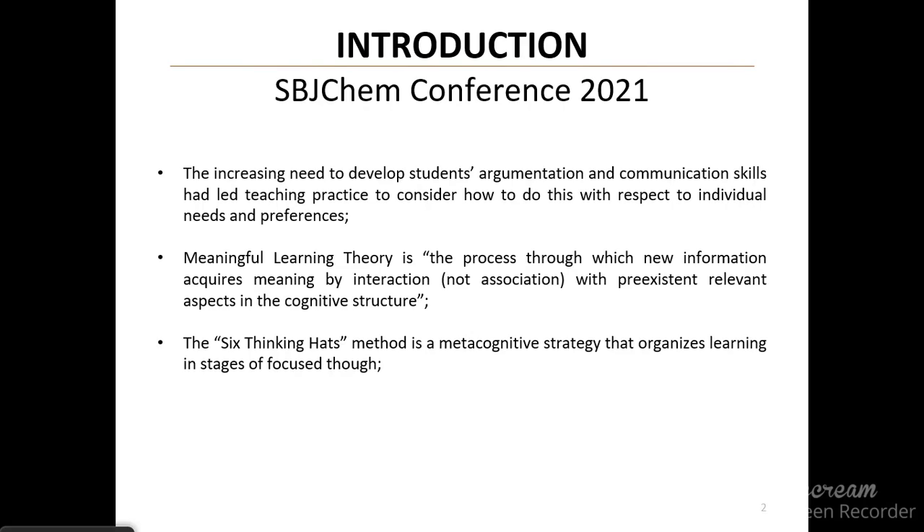One theory that has been great in explaining how students learn best and what to do to help them improve in their learning process is the meaningful learning theory, described by Ausubel as the process through which new information acquires meaning by interaction with pre-existent relevant aspects in the cognitive structure. That means that students, or anyone in general, learn best when the new information they are learning interacts with previous information already present in one's cognitive structure.